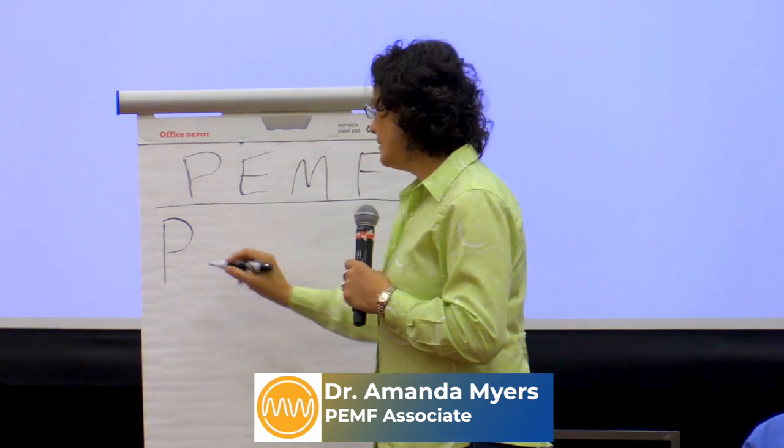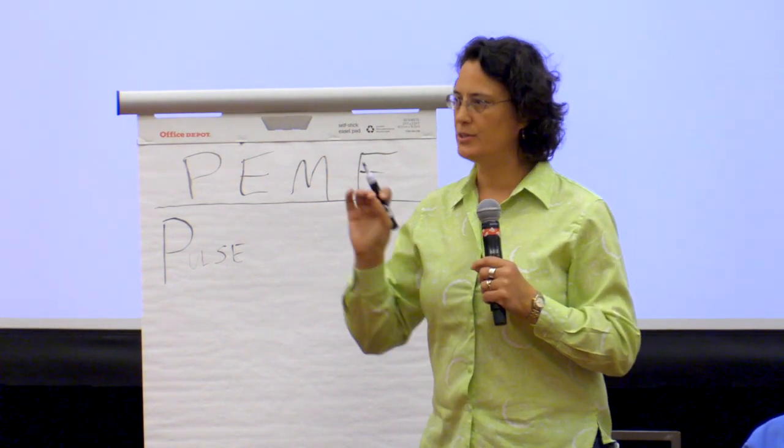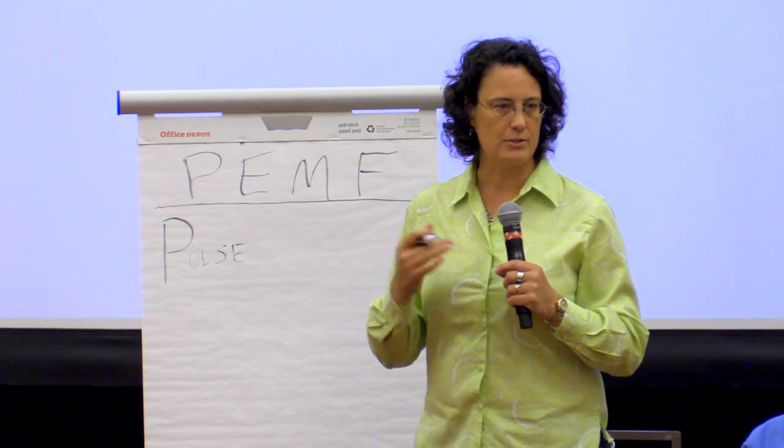If we take each letter and make it mean something for us, starting with P, we're looking at the pulse — what our heart creates every time we beat, what our brain waves create every time we think. All of our action potentials are in waves or pulses, so this is what we call the energy of our system and of our body.